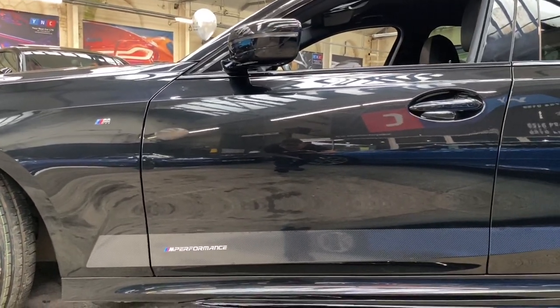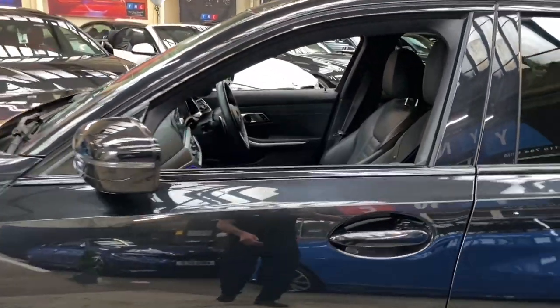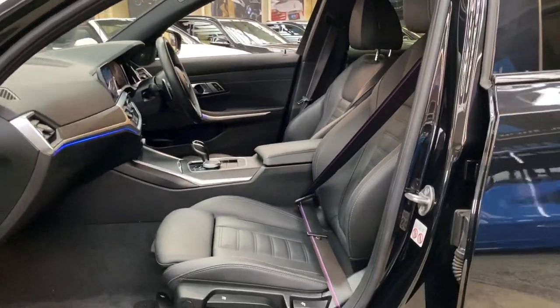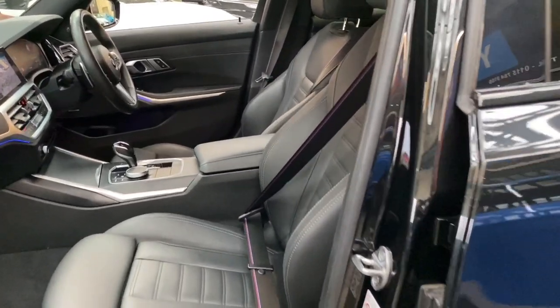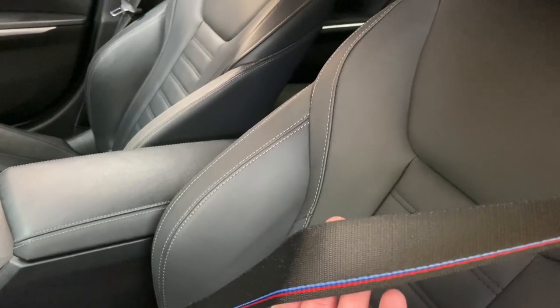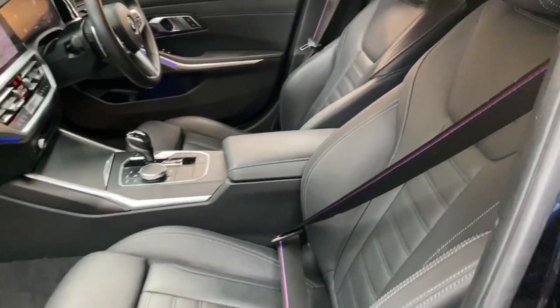Taking a quick glance down the side of the car, we get that lovely carbon fibre effect side vinyl and performance decals. We'll take a glance at the stunning black Veneskier leather. We also have the M seatbelt option on this vehicle, so as you can see, we get the lovely M stripes stitched into all of the seatbelts including the rear ones.